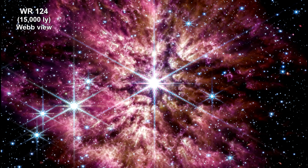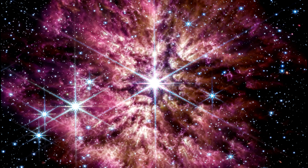This is a composite Webb image, combining near-infrared and mid-infrared wavelengths of light. The nebula is 10 light years across. A history of the star's past can be read in the nebula's structure.